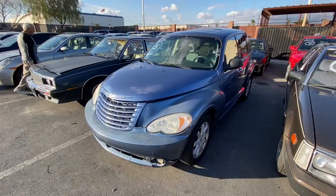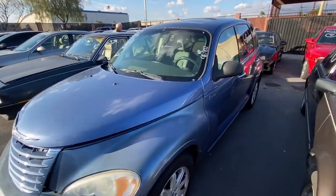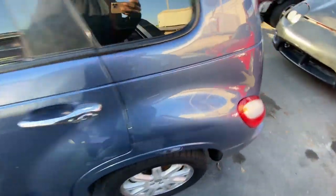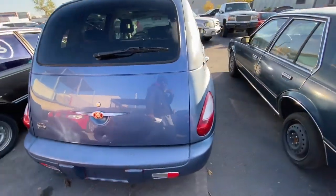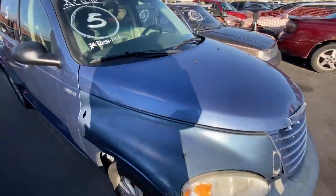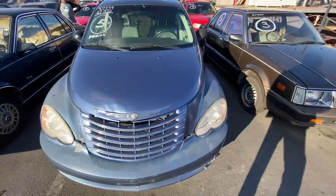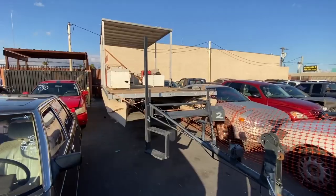We got a 2006 PT Cruiser, 96,000 miles. I know you guys don't really like the PT so we're just gonna keep it fairly quick. It's a rebuilt title with 96,000 miles on the dash.